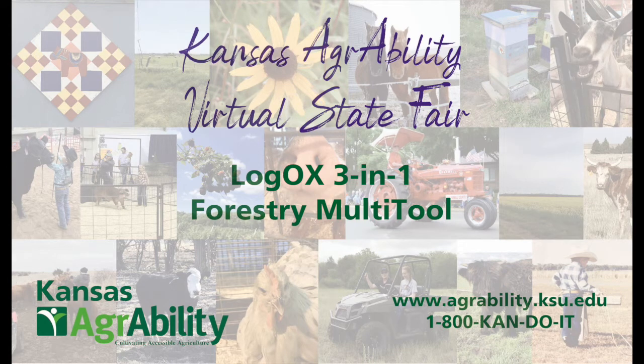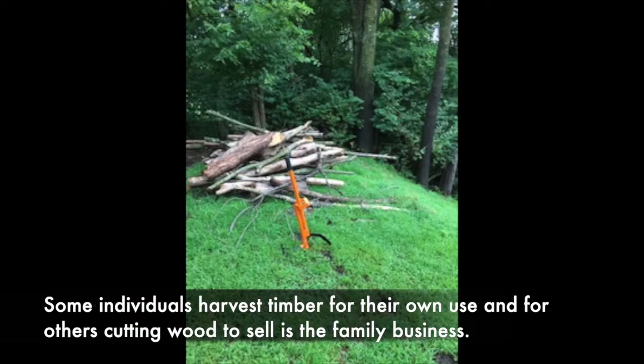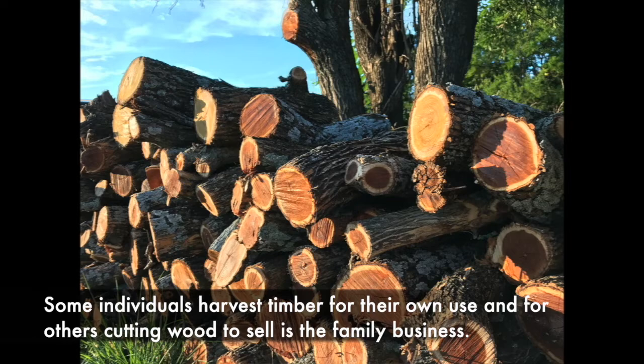Kansas AgrAbility Virtual State Fair presents the LogOx 3-in-1 Forestry Multi-Tool. Some individuals harvest timber for their own use, and for others, cutting wood to sell is the family business.